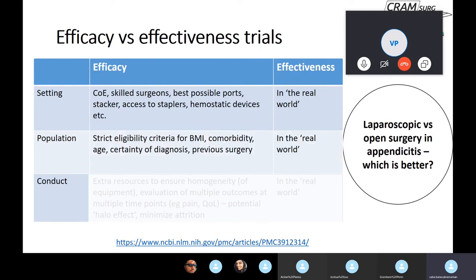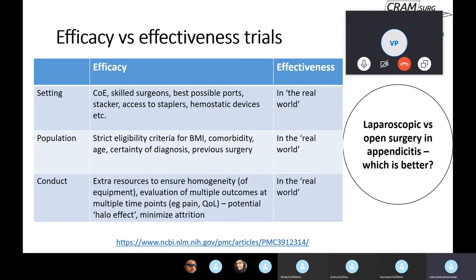With regards to population, in efficacy trials you try to keep the population as homogeneous as possible because you're testing the technology. These trials have extremely strict eligibility criteria — limits on BMI, comorbidity, maybe even age — and they may stipulate that the diagnosis should be made with reasonable certainty, with limits on previous surgery. Whereas in effectiveness trials, you are assessing the technology in the context of its real-world use. In terms of conduct, efficacy trials are usually single-centre with plenty of resources to ensure homogeneity of both population and equipment.